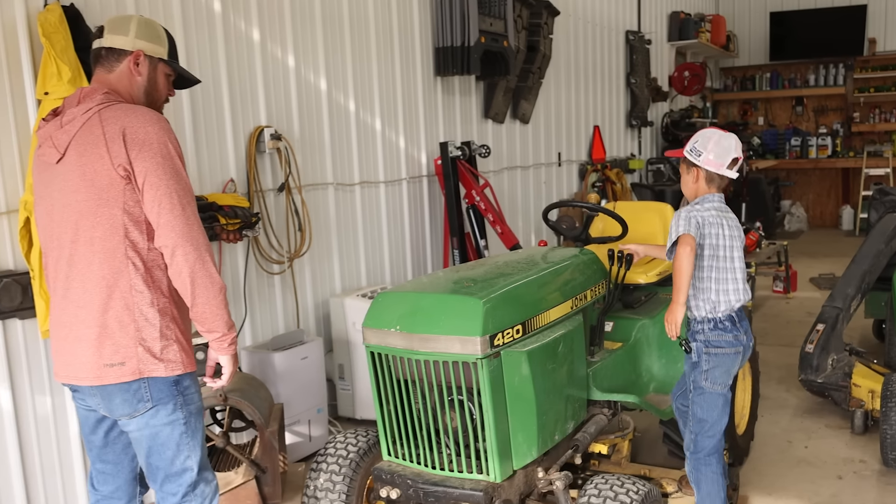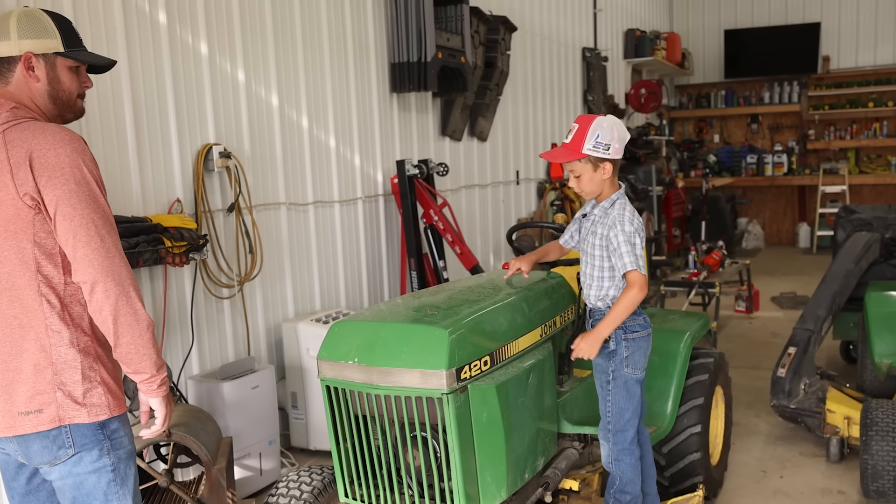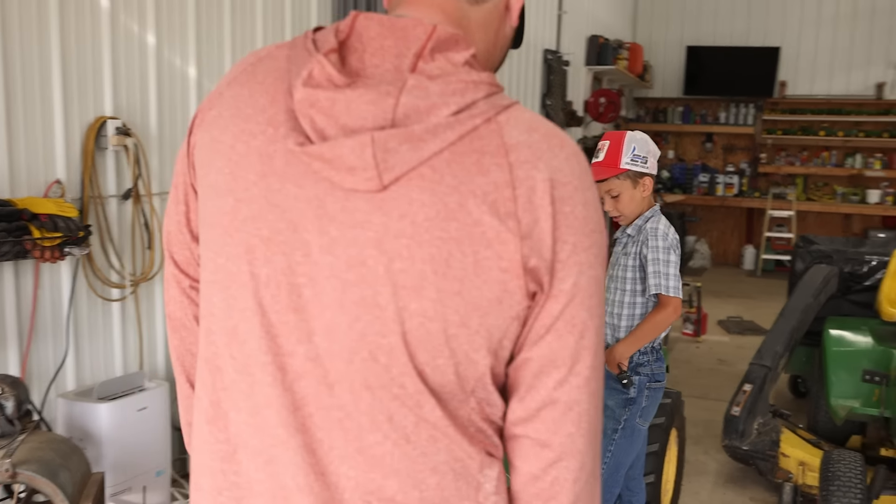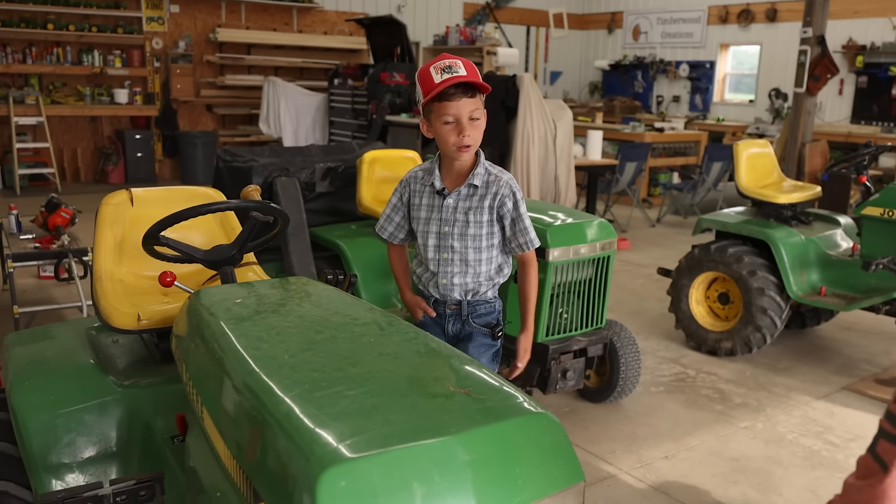Anything smaller than that runs gas. So this is the 420 — it needs a bath, but look at how good the paint is. The guy that had it took really good care of it. It just needs a new starter.